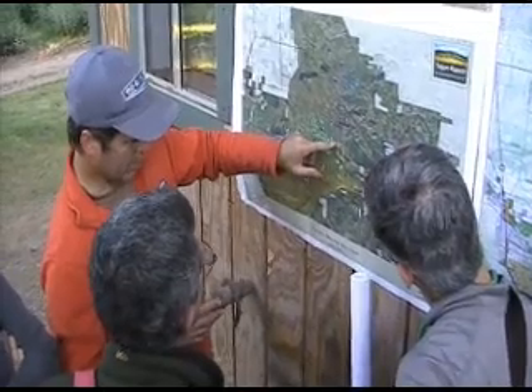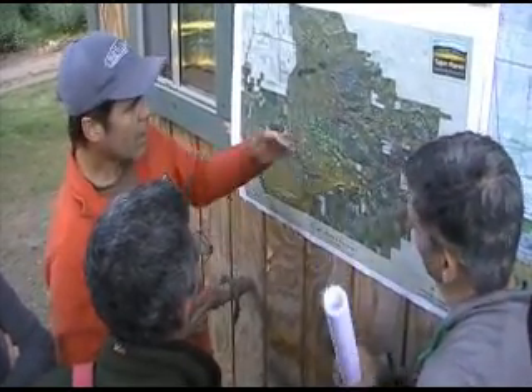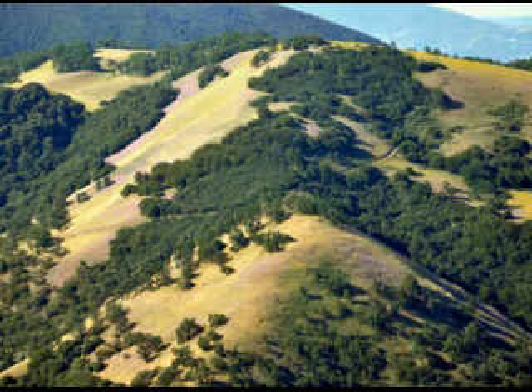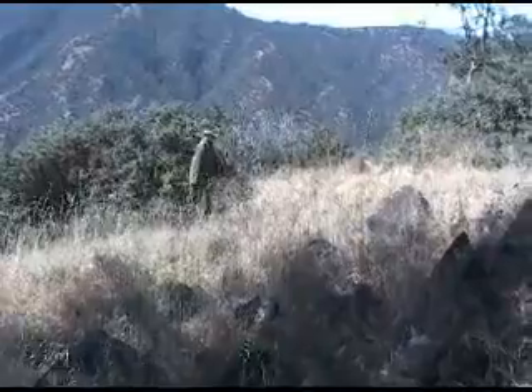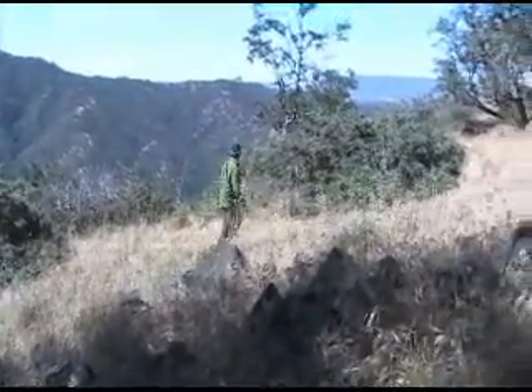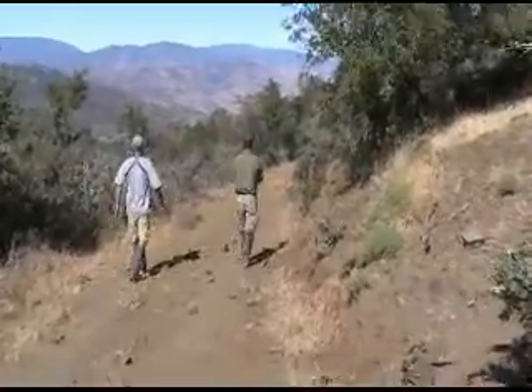We'll spend the next three days looking for martins within the 240,000 acres of conserved lands on Tejon. We are here because we're on the Tehachapi Mountains Important Bird Area, which is mostly contained within Tejon Ranch. One of the reasons it was named an important bird area is because of the purple martin — it was theorized that there was about 10% of the state population of purple martins here.